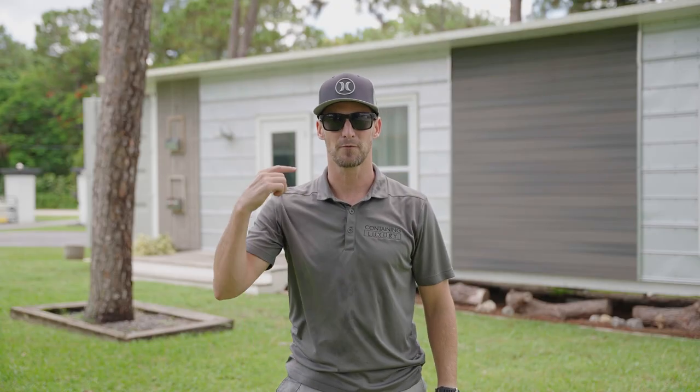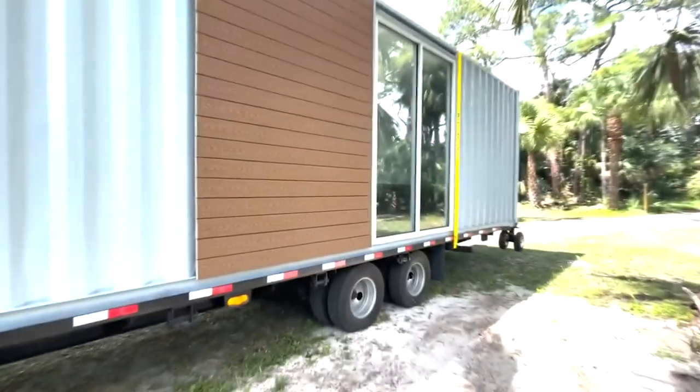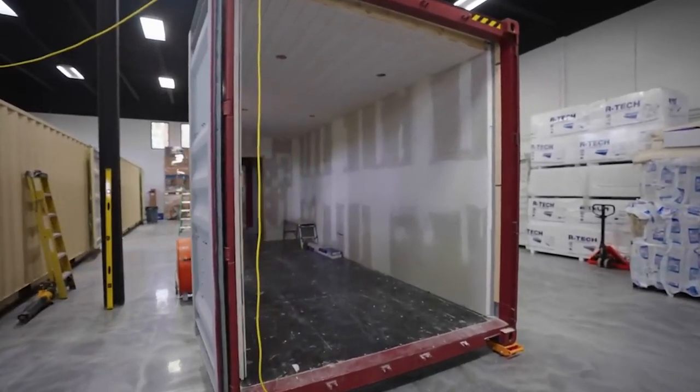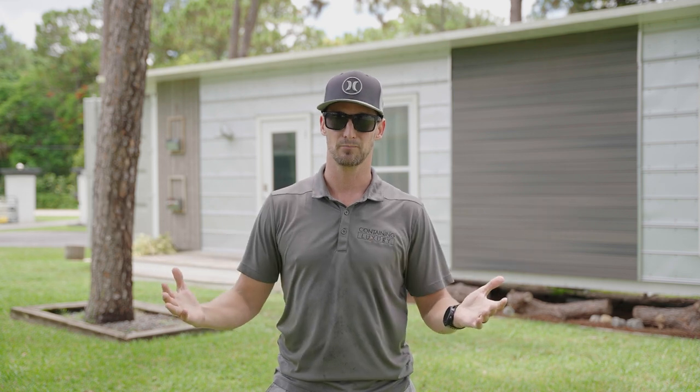Welcome back to Containing Luxury. On this episode, Ryan's forcing me to talk about the labor costs in 2022. A couple weeks ago we discussed the updated total cost of building a 40-foot shipping container home in the 2022 market, which everybody knows is pretty insane. A lot of people had questions and said, hey, what about labor? So how has labor changed from 2019 to 2022?